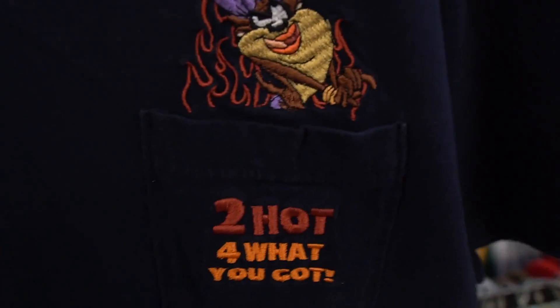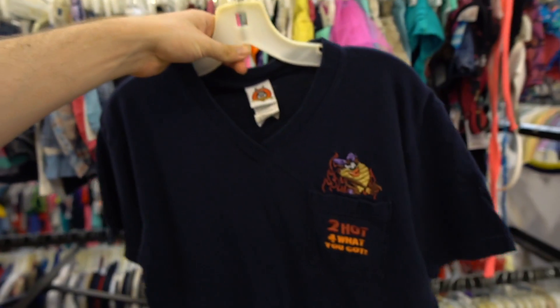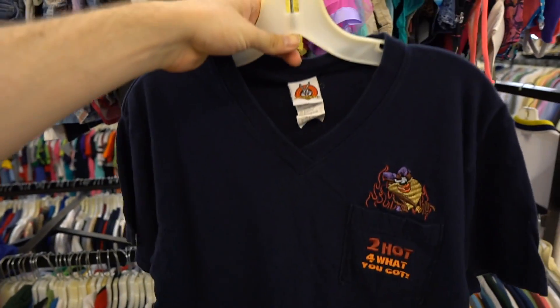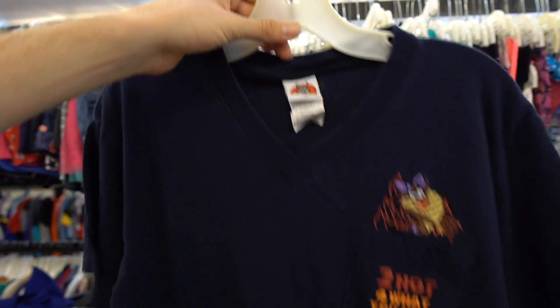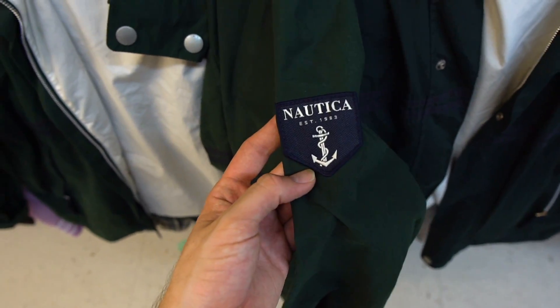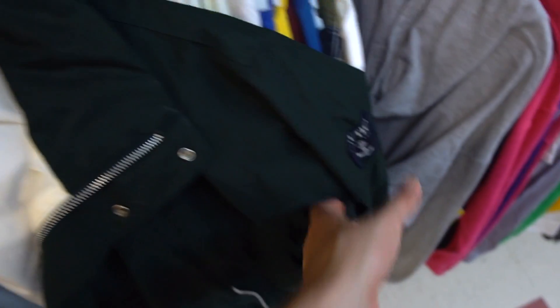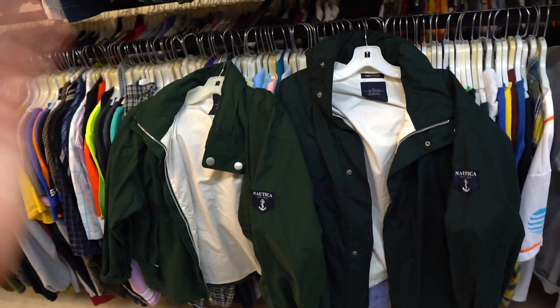Look at this — 'Too Hot For What You Got,' bars. I didn't know Taz's girl could rap. Also, if you're a nurse, dental hygienist, or physician assistant you could wear this — it's like a V-neck scrub looking thing. What are the odds they have two Nautica jackets — one size medium, my size, one size large. Twin fit pic coming soon, follow me on IG.